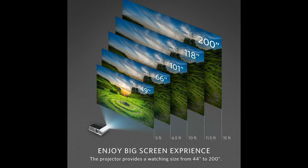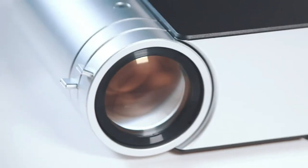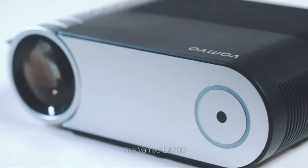The Vanvo L4200, your perfect all-in-one home entertainment system. Vanvo, the name you can trust.